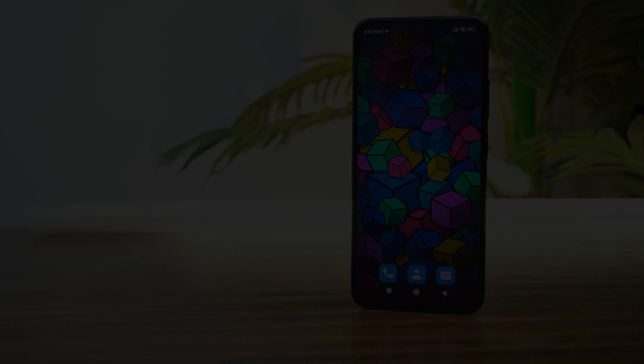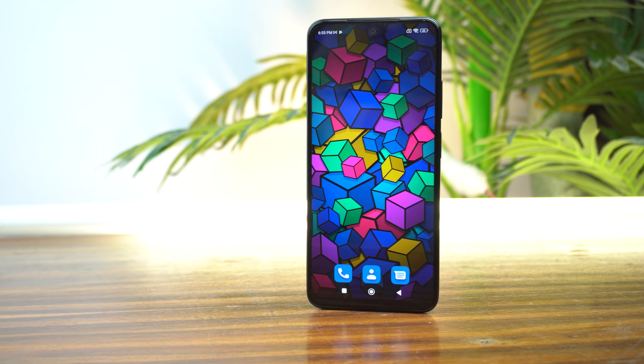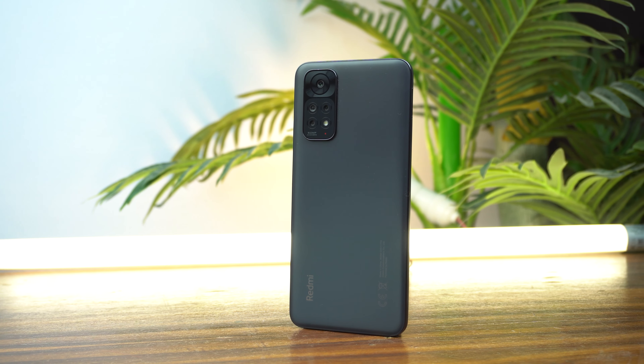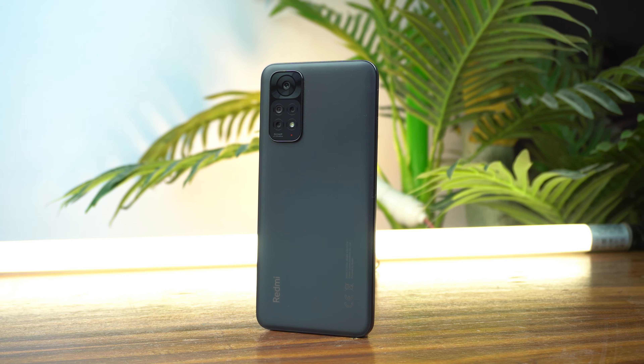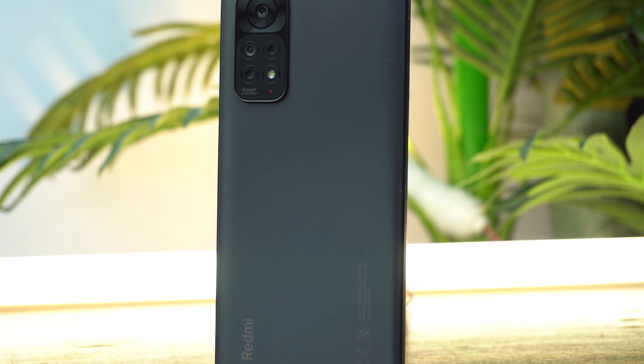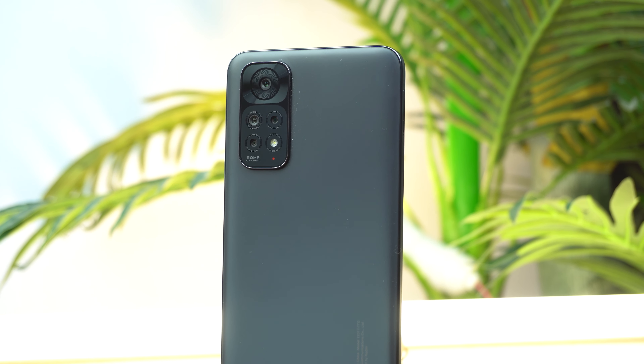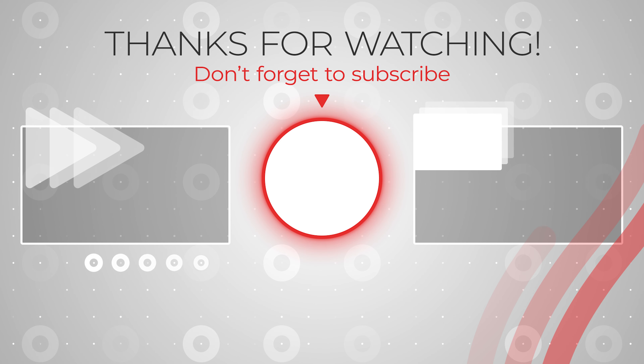So, these were the top 6 hidden features or tips and tricks of the Redmi Note 11. If you found this video helpful then please like it and subscribe to my channel. And if you want to watch the camera review of the Redmi Note 11, I will provide the link in the i-card or in the description of this video. See you in the next video. Take care. Peace for all.